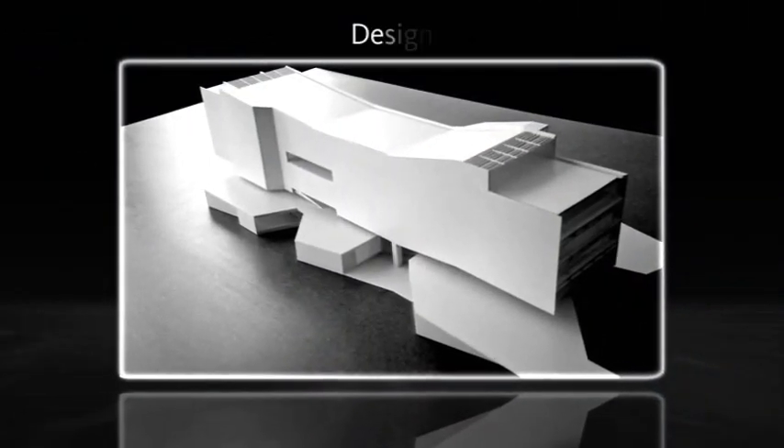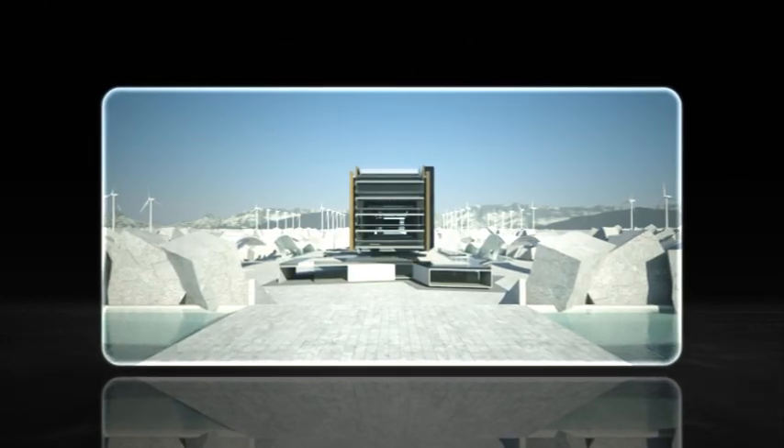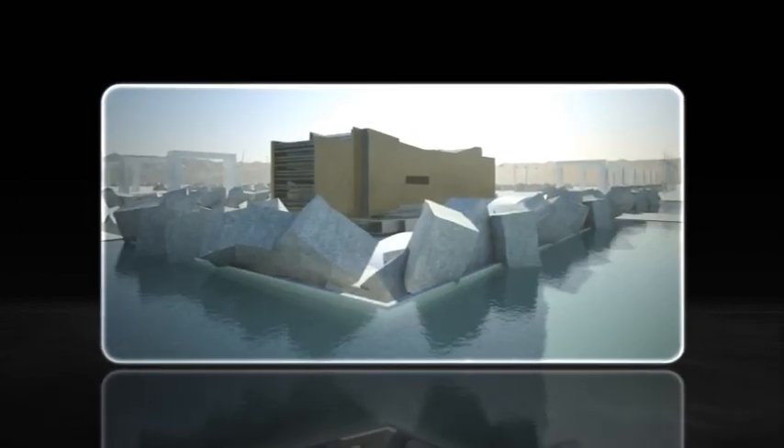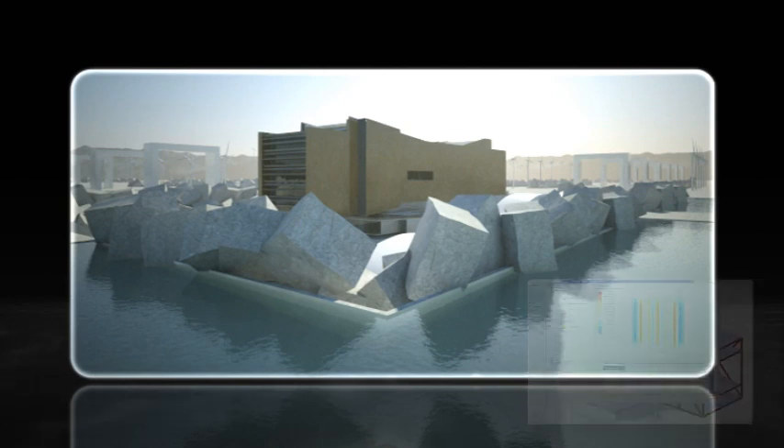The IPD design phases determine the building's viability and promise. Criteria design sees options developed, evaluated, tested, and selected. Scope and price are fixed, detailed building performance analysis is implemented, and the schedule is refined.